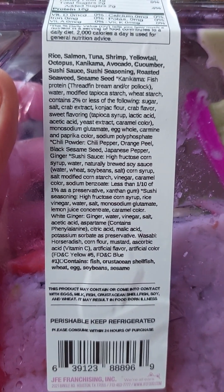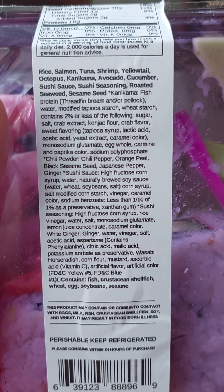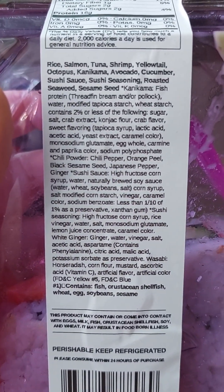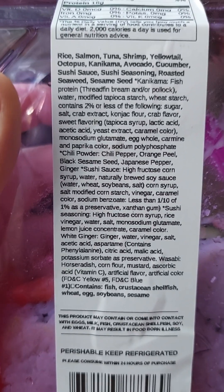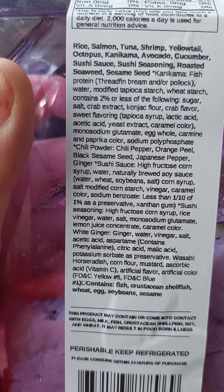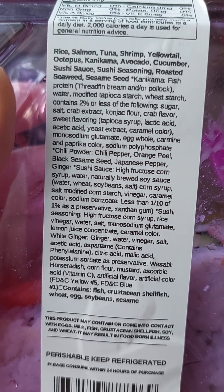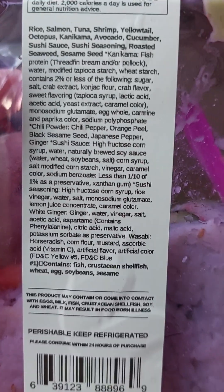The ingredients include rice, salmon, tuna, shrimp, yellowtail, octopus, avocado, cucumber, sushi sauce, sushi seasoning, roasted seaweed, sesame seed, imitation fish protein — bream and/or pollock — water, modified tapioca starch, wheat starch, and then it has all this other stuff.